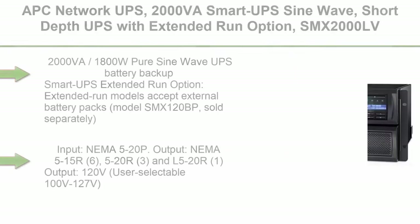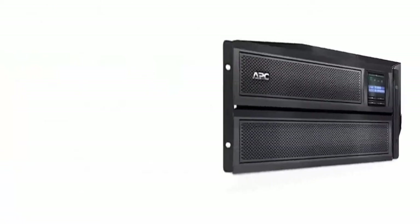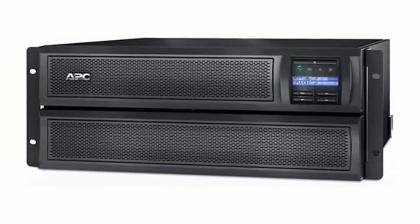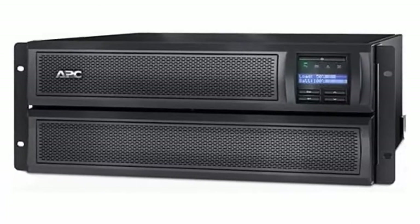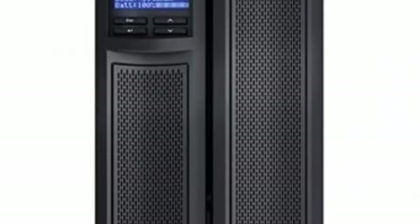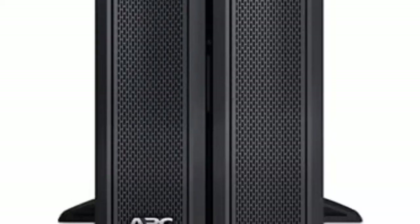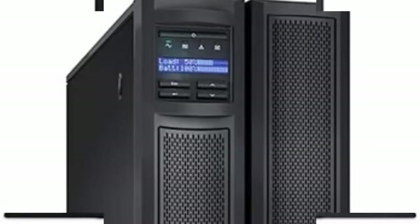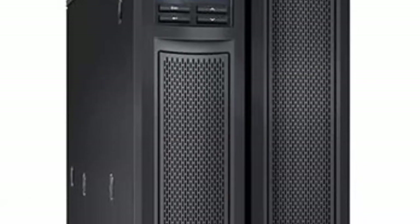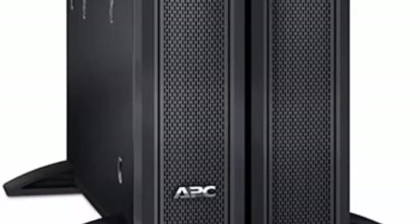Top 9: APC Network UPS, 2000VA Smart UPS SineWave Short Depth UPS with Extended Run Option, SMX-2000LV, Tower/4U Rack Convertible, Line Interactive, 120V. 2000VA/1800W Pure SineWave UPS Battery Backup. Smart UPS Extended Run Option: Extended Run Models accept external battery packs, Model SMX-120BP, sold separately, for longer runtime during prolonged outages to power critical servers, security and communication systems. Input: NEMA 5-20P. Output: NEMA 5-15R (6), 5-20R (3), and L5-20R.